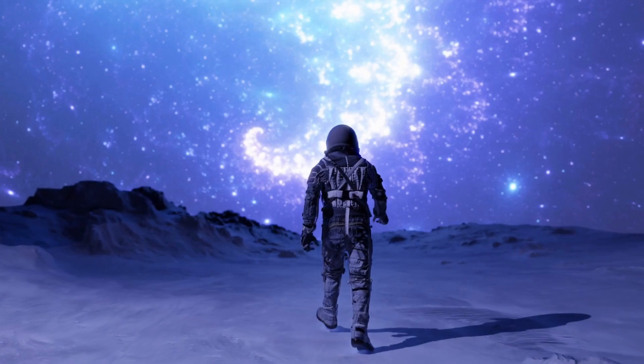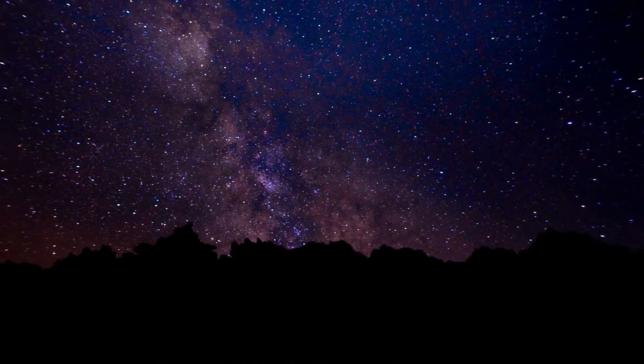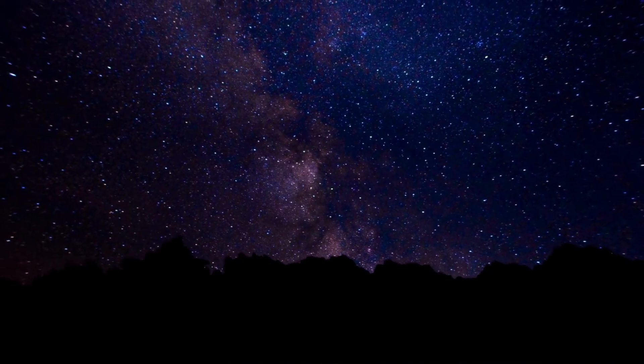Let us know your thoughts — are we on the verge of discovering intelligent life? If you enjoyed this journey into the cosmos, don't forget to like, subscribe, and join us next time for more groundbreaking space stories. Until then, keep looking up.